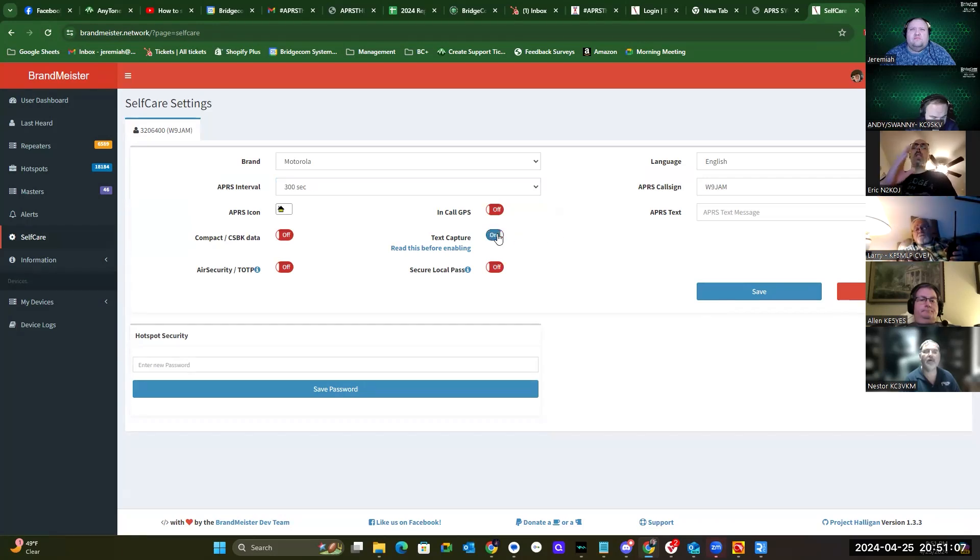Text capturing does exactly what it says — if Jeremiah's radio is not turned on and I send him an APRS message through DMR, it'll store it until he turns his radio back on. It's a neat little feature, really good to have. Language: English. Your APRS call sign, whatever you make it — I have minus three and minus four, and my text is 'King of Jersey.'